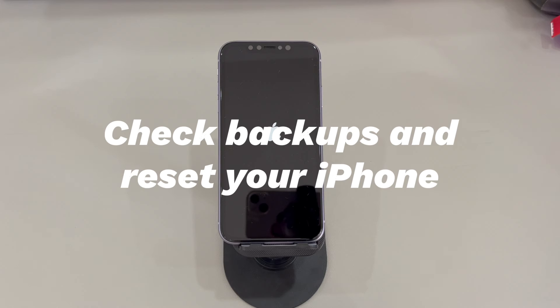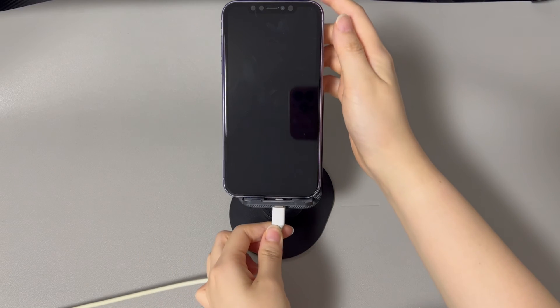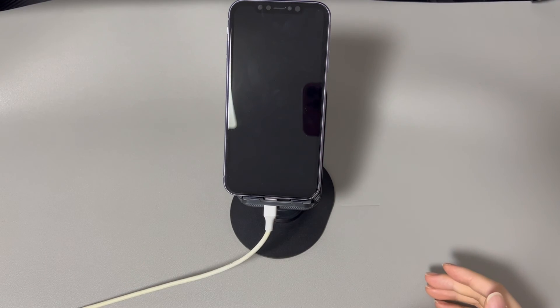Check backups and reset your iPhone. If you've tried the recovery mode method, you'll see there's also a Restore option. It can be used if the update trick doesn't help move past the Apple logo. The only difference from the update process is that doing a restore will delete everything on your device. That way, 98% of software issues leading to the iPhone not turning on past the Apple logo can be fixed. So go through iCloud or your computer and see if you have backups. If you do, follow the steps to restore your device.